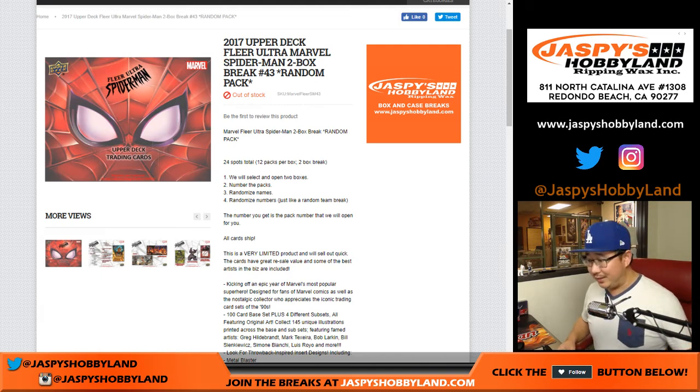Hi everyone, believe it or not, look at this. Two boxes of 2017 Upper Deck Fleer Ultra Spider-Man. Two box random pack break number 43. I've done a lot of these. From jaspieshobbyland.com.